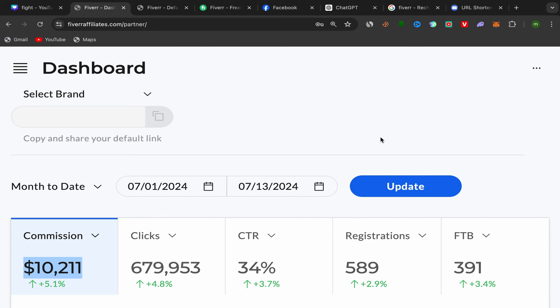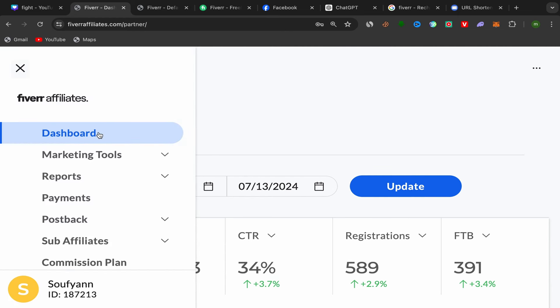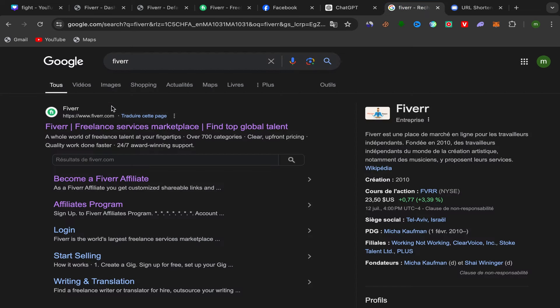I made this commission just in 13 days. This is my affiliate account dashboard — it's not a screenshot. I can click around: I have my dashboard, marketing tools, reports, payments. My ID is visible here. I want to show you it's a real account, not a screenshot like other people share.